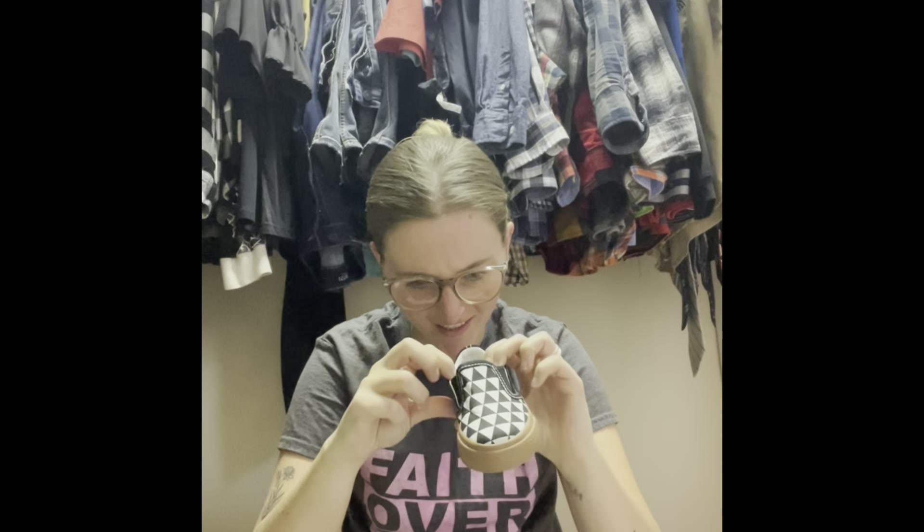I wanted little Vans. Look how cute! I am dying. I ordered a 7, and it doesn't indicate the size anywhere — it actually says 20 on the inside — but they look like a 7, like a toddler 7. I just broke that bag, but whatever. It's all going to get wrapped anyway.